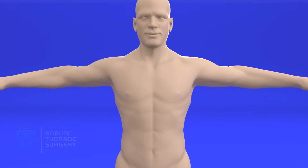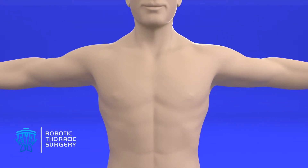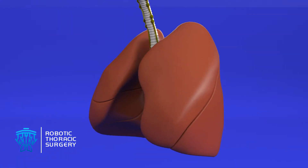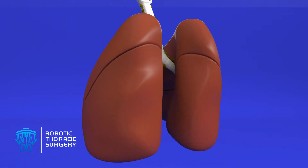For patients with early stage lung cancer, the treatment of choice, offering the highest cure rate, is lung resection, or surgical removal of the portion of lung harboring the tumor.